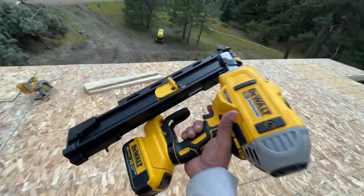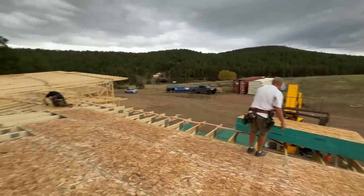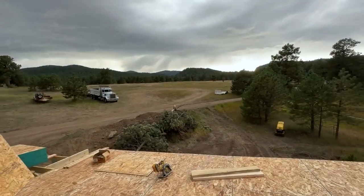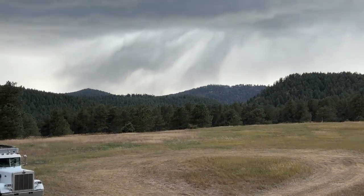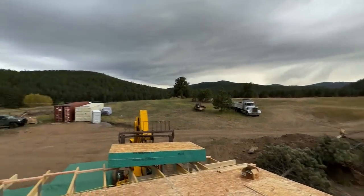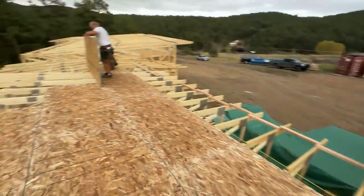Today we're putting the roof sheathing up. Beautiful day — and maybe the storm clouds are rolling in over there. Not looking great, not looking great. Get as far as we can though.